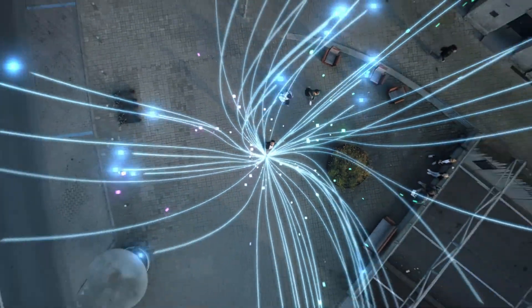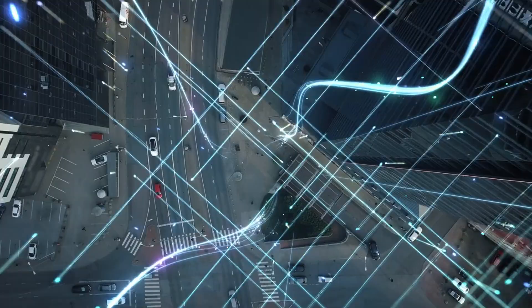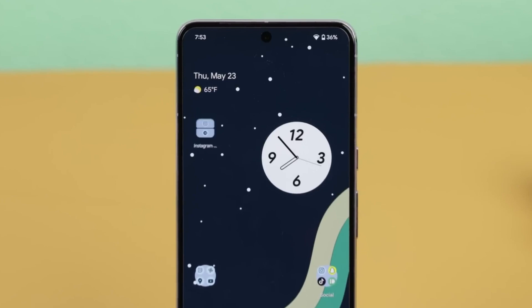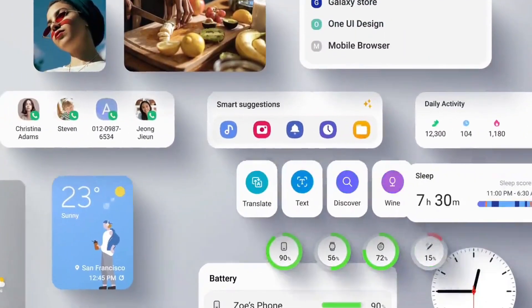Samsung Galaxy users might get their hands on One UI 7.0 based on Android 15 even sooner than anyone expected. Excitement is building as reports from multiple sources reveal that Samsung is speeding up the release of its highly anticipated One UI 7.0 beta, with major design and feature changes just around the corner.